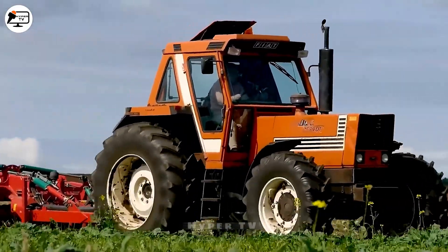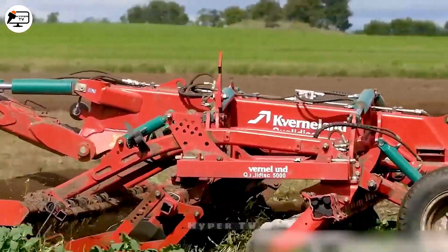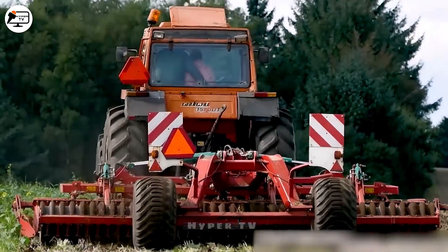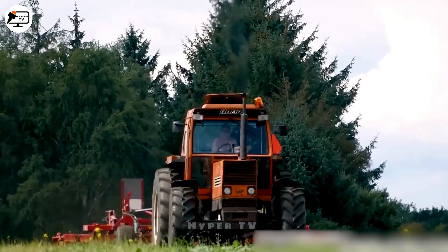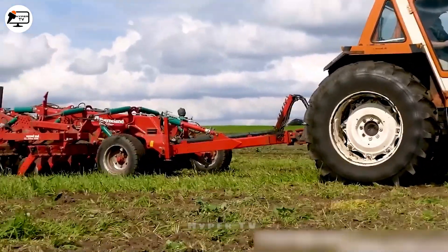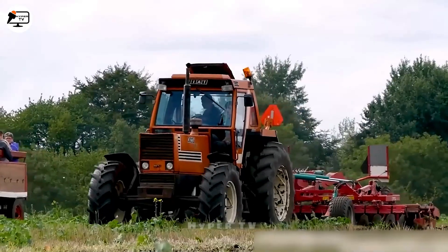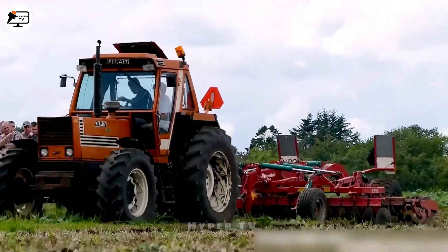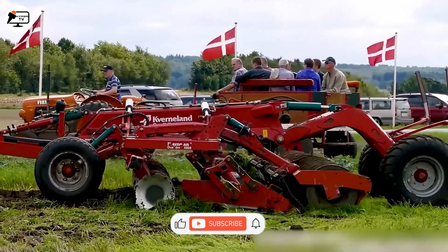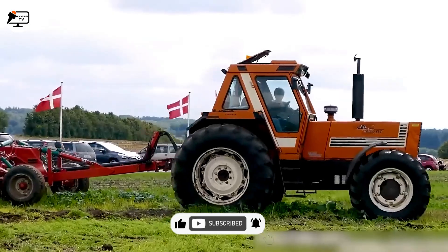The Fiat 1580 Turbo DT, a heavy-duty tractor, plays a pivotal role in agriculture, used for plowing, planting and harvesting. The Kernland Quadas 5000, on the other hand, excels in soil preparation and surface leveling after planting, creating ideal conditions for plant growth. The Fiat 1580 Turbo DT boasts a robust frame, oversized wheels and nimble steering, making it easy to navigate challenging agricultural landscapes. Its turbocharger enhances the engine's performance, especially in demanding soil conditions.